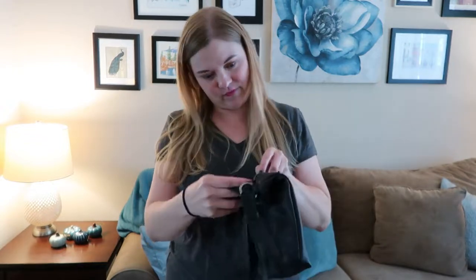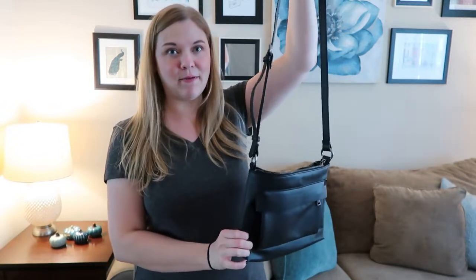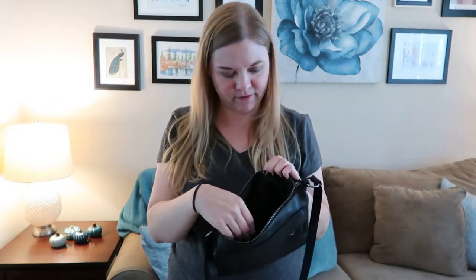Here are two examples I use regularly. The first is from Target — it's the Universal Thread brand. I'll put a link if it's still available. It's just a really nice plain black crossbody bag. Despite being small, it holds quite a lot — I can fit my camera, wallet, and various things. It has a couple of inner pockets and one outer pocket for quick-access items. It's super simple, basically just a square, but because it's black and looks like faux leather, you can dress it up or down.